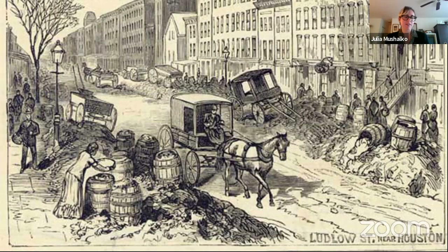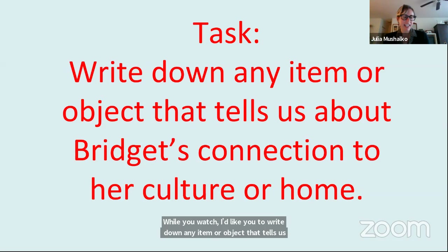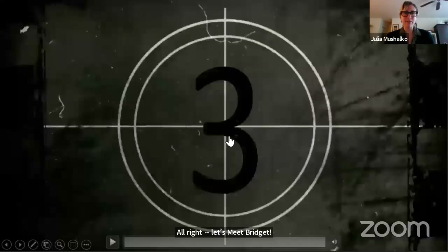But let's see for ourselves. Now that we've learned more about Bridget and her journey, let's get ready to meet her. Before we enter Bridget's apartment, you can prepare to take a few notes — take a second and get something to write with. While you watch, I'd like you to write down any item or object that tells us about Bridget's connection to her culture or home. All right, let's meet Bridget.